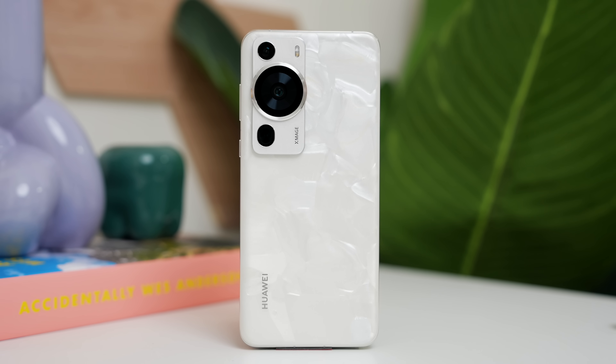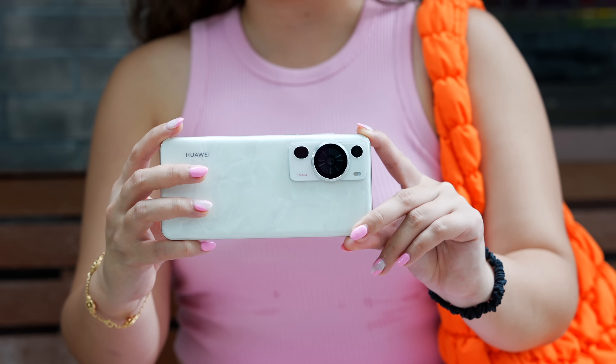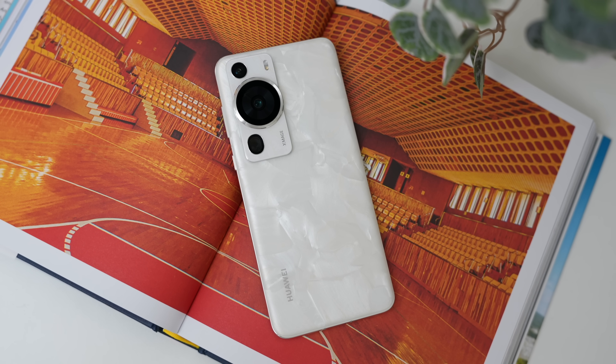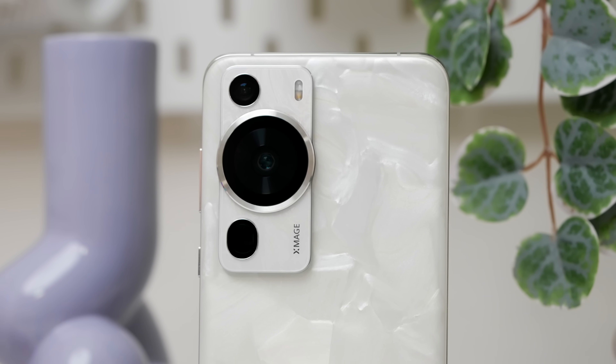Huawei claims that this is the world's first pearl texture design on a smartphone. Pretty crazy to actually see this type of design on a phone you will be using every day, but later on we will talk about this more.